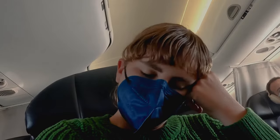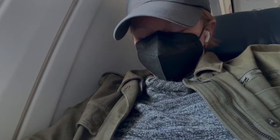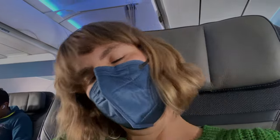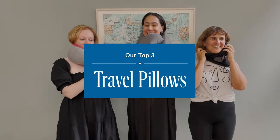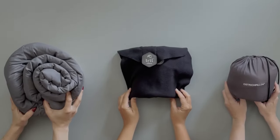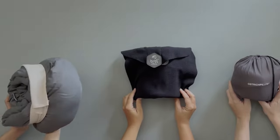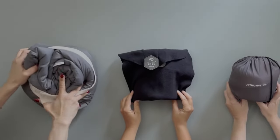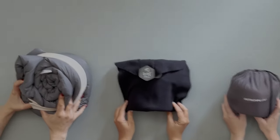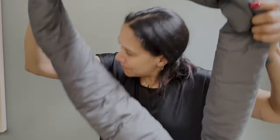Whether you're blessed with the ability to fall asleep on red-eye flights or struggle to catch a wink outside your own bed, you and your neck will benefit from a high-quality travel pillow. Soft, cozy, and supportive in all the right ways, these packable neck pillows are a must-have travel accessory if you intend on getting any shut-eye at 40,000 feet. Before you invest in one, watch our editors demonstrate how three of our favorite neck pillows perform in real life.